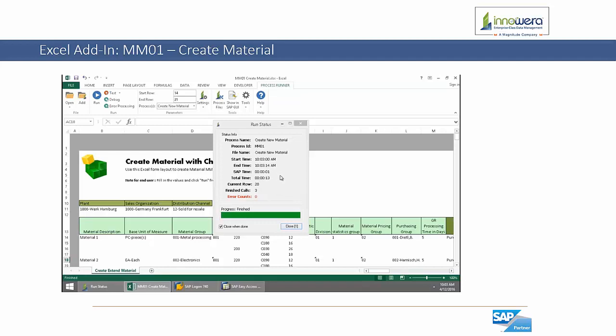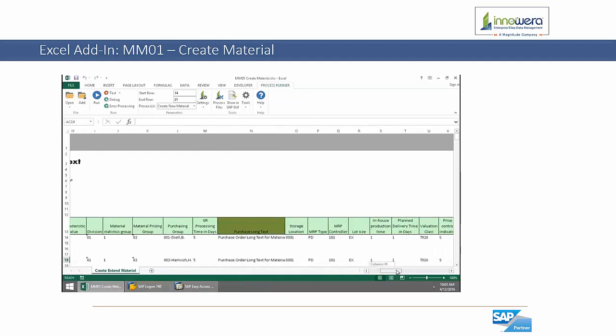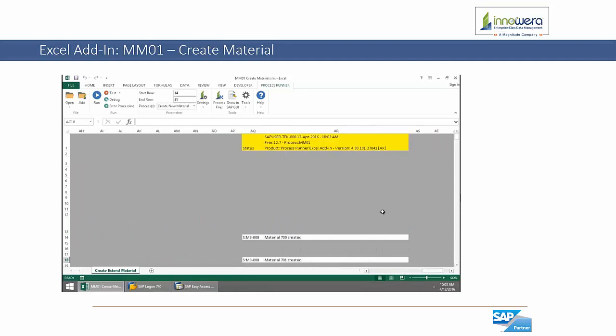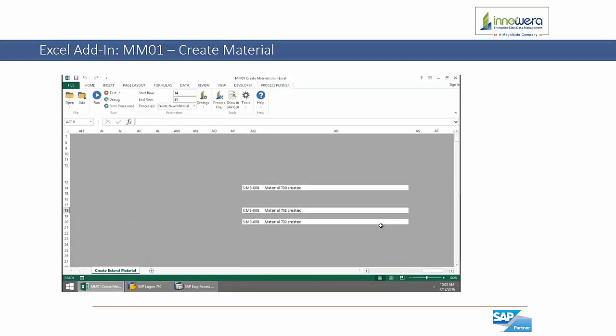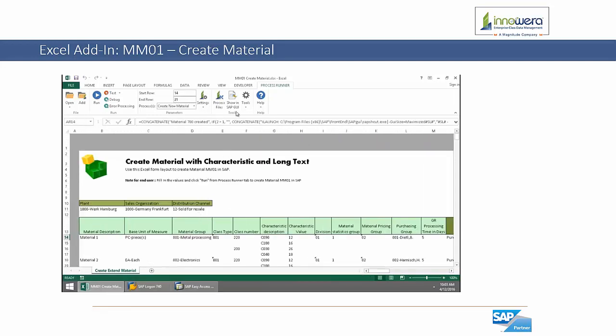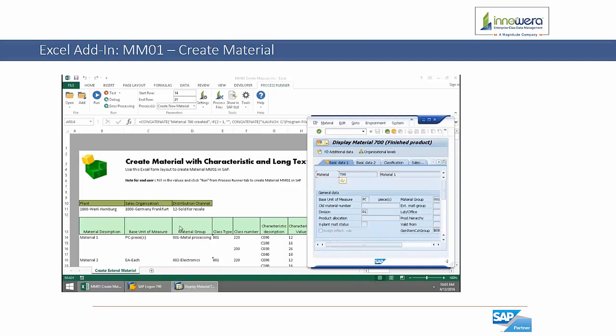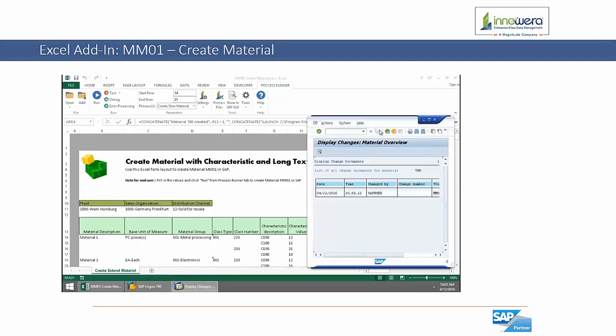Now that these materials have been created, we can open up one of these materials such as material 700 in SAP to see that the material was successfully uploaded. Here we can see the data, and if we display the changes, we can see the date and time as well as the user that created the material utilizing the script.